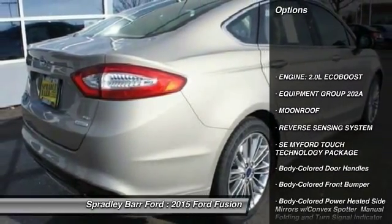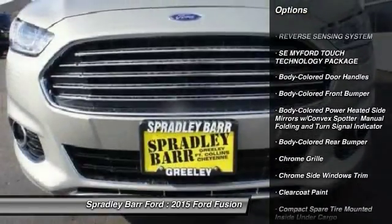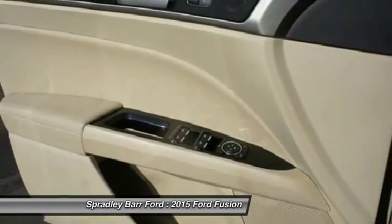Front wheel drive, compass, moonroof, day-night rear view mirror, outside temperature gauge, perimeter alarm, body color door handles, low tire pressure warning.